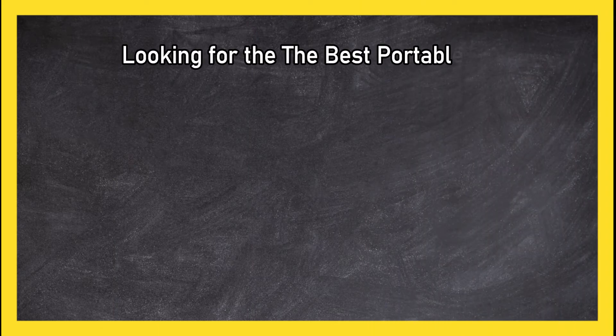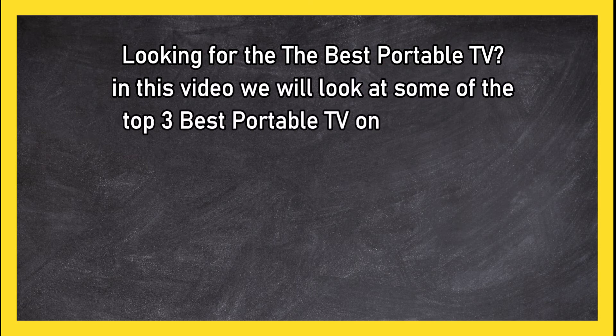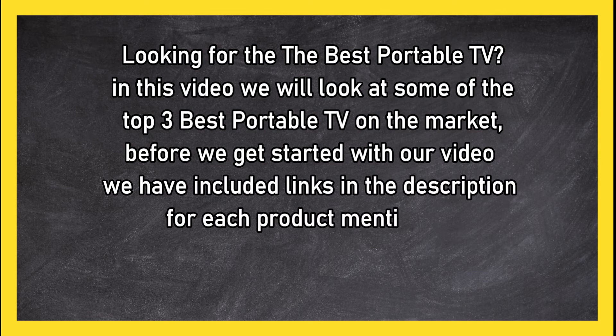Looking for the best portable TV? In this video we will look at the top three portable TVs on the market. Before we get started, we have included links in the description for each product mentioned, so make sure you check out to see which is in your budget range.